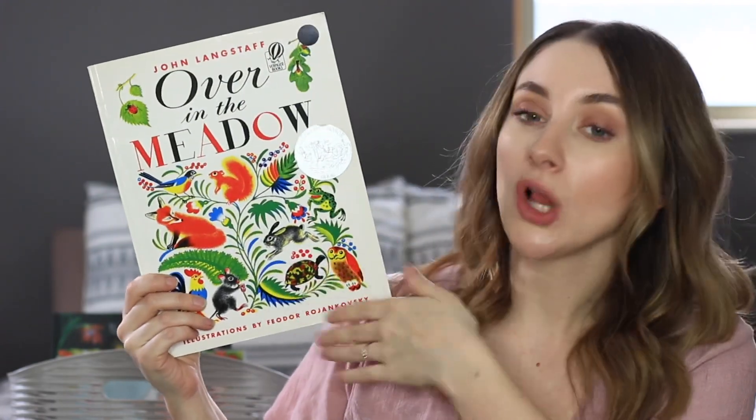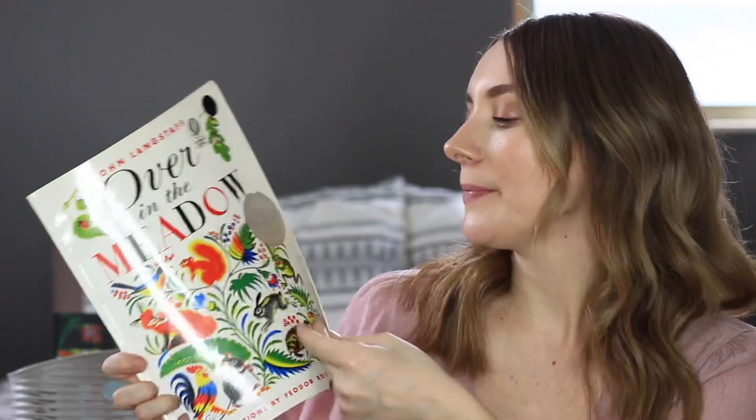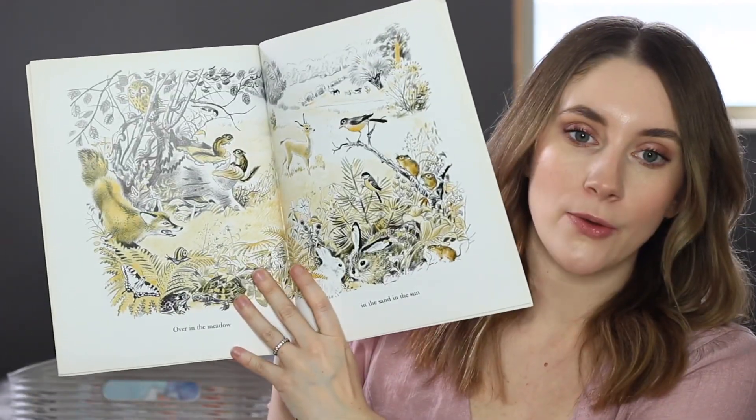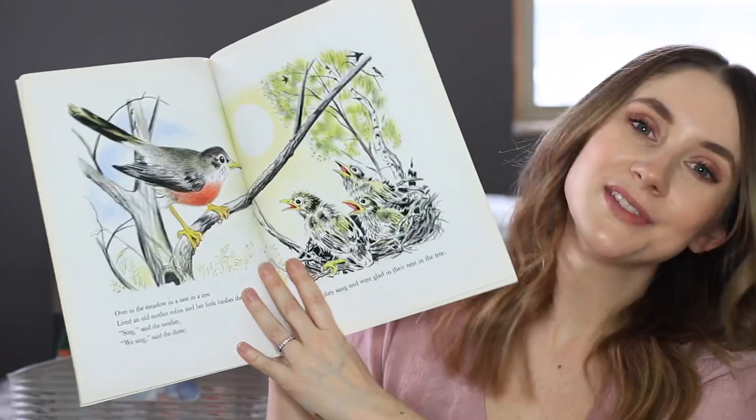Over in the Meadow is another really cool illustrated story with a very cool art style. It's all about animals in the meadow — all the animals that live there — and it's just all about animals in spring.